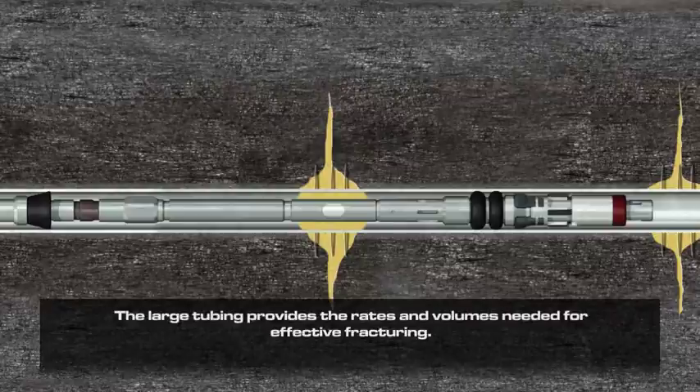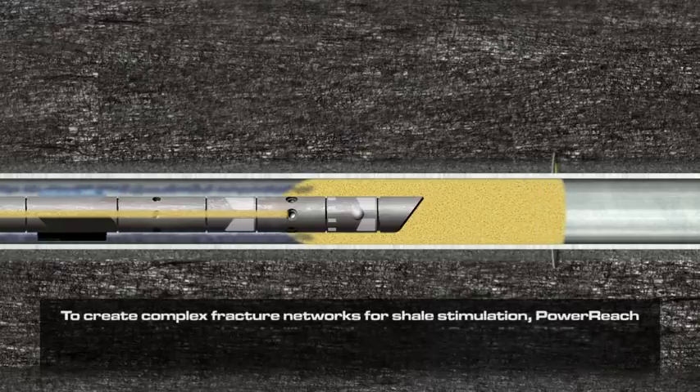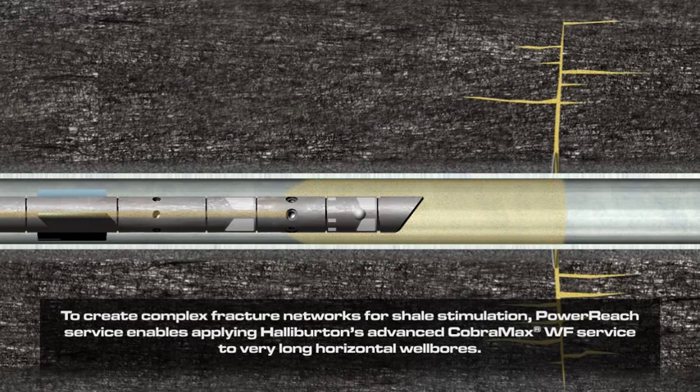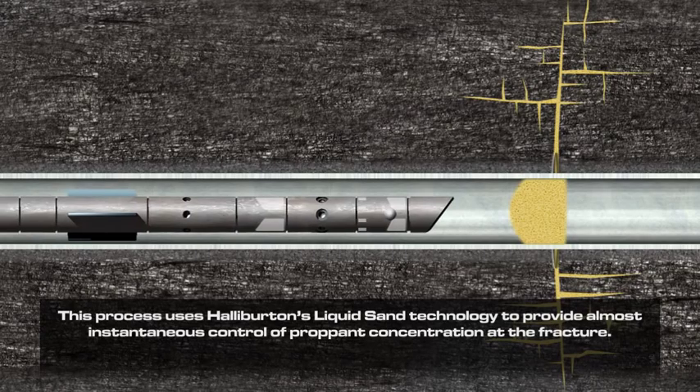The large tubing provides the rates and volumes needed for effective fracturing. To create complex fracture networks for shale stimulation, Power Reach service enables applying Halliburton's advanced CobraMax WF service to very long horizontal wellbores. This process uses Halliburton's liquid sand technology to provide almost instantaneous control of proppant concentration at the fracture.